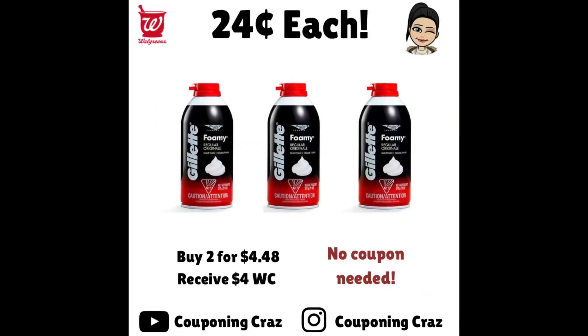This deal can be done online or in store. You buy two for $4.48 and then you receive $4 back in Walgreens cash. You don't need any coupons, and yes, you can pay in Walgreens cash. That makes each one just $0.24. You can buy in multiples — if you buy four, you'll get $8 back in Walgreens cash.